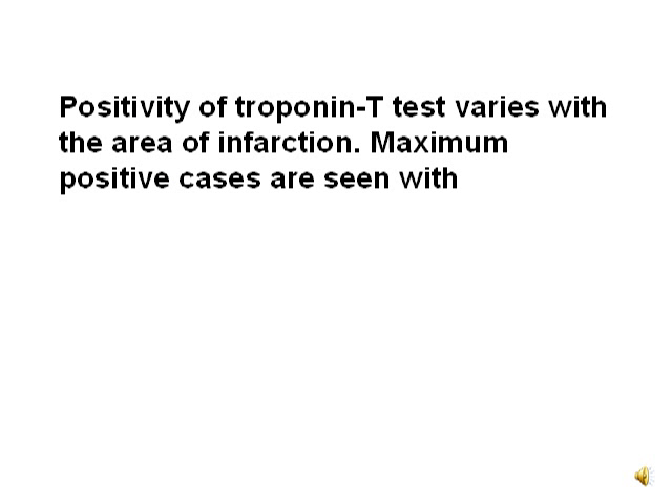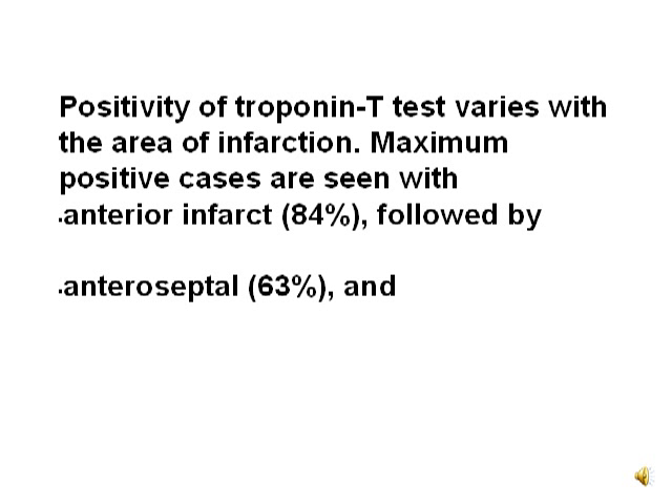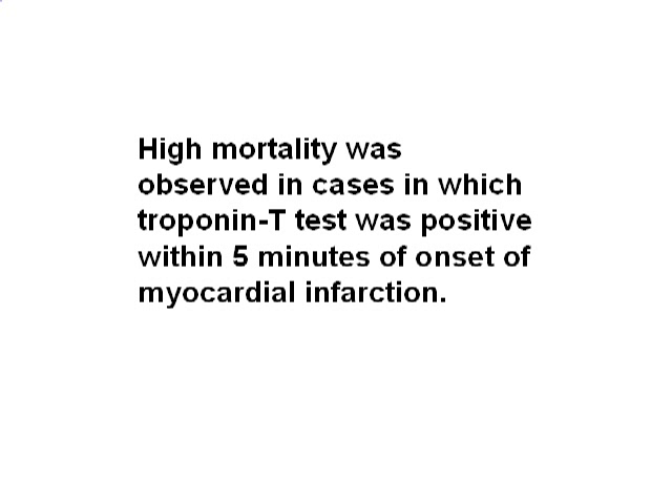Positivity of the troponin T test varies with the area of infarction. Maximum positive cases are seen with anterior infarction (84%), anteroseptal infarction (63%), inferior (58%), while the least positivity is observed with posterior or right ventricular infarcts. A high mortality was observed in cases in which the troponin T test was positive within 5 minutes of onset of MI.